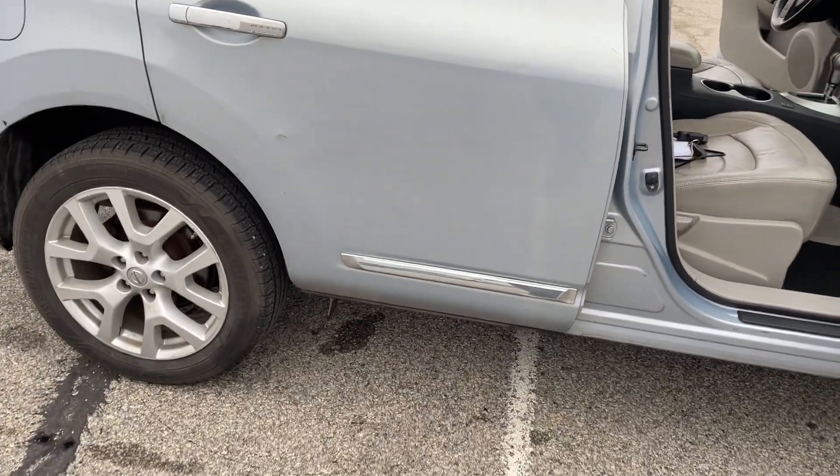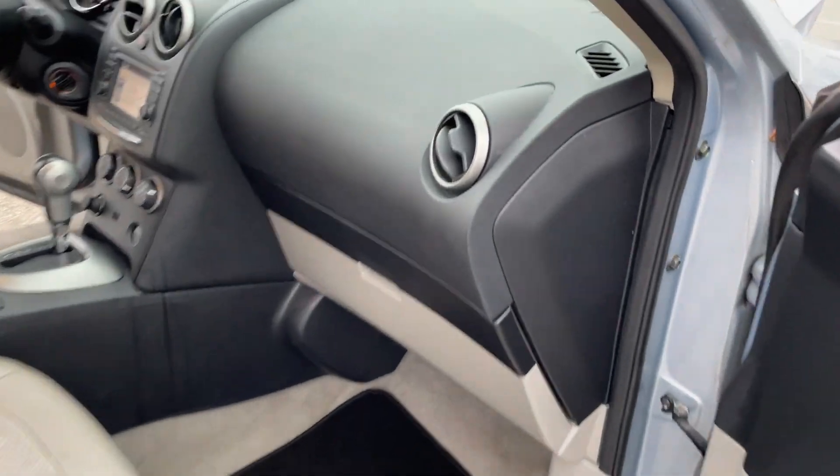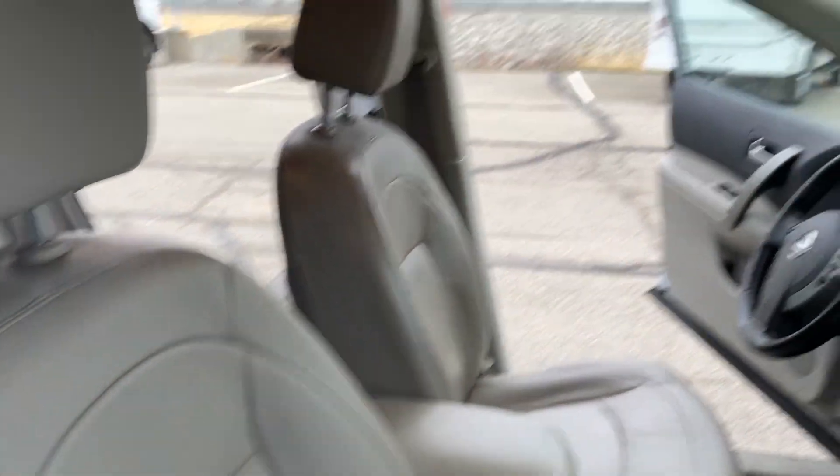All the windows work. A little bit of a ding there, one there. Heat and AC work also. Not a bad little vehicle.